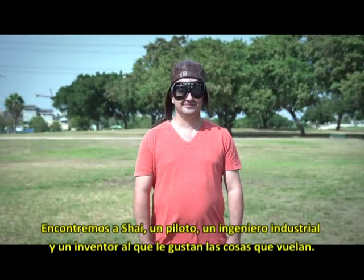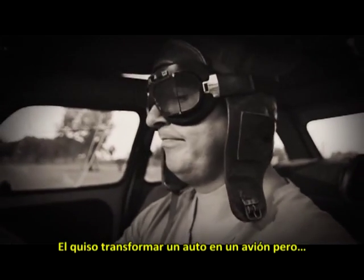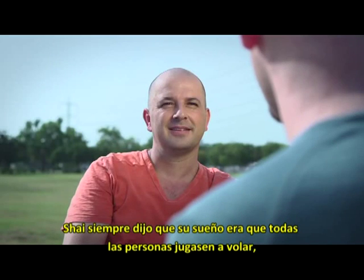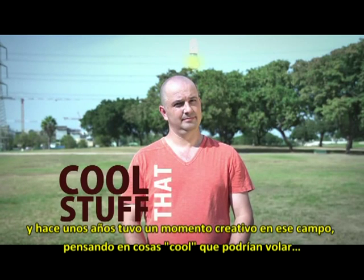Meet Shy — a pilot, an industrial designer, and an inventor. He loves things that fly. He once tried to turn his car into an airplane. No success. Shy always said that his dream was to bring the joy of flight to everyone. A few years ago, he made a breakthrough in the field of cool stuff that flies.